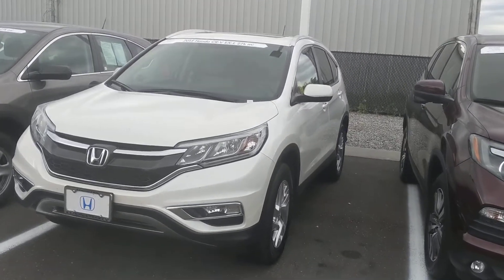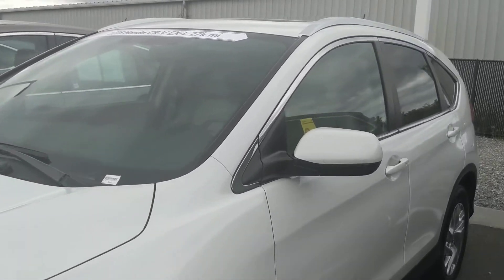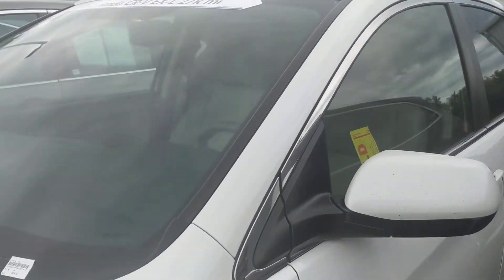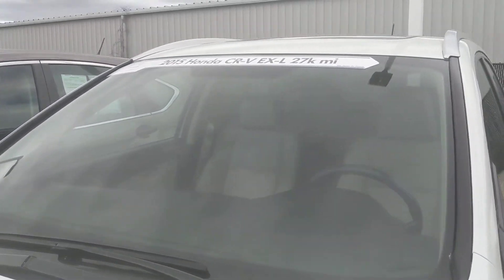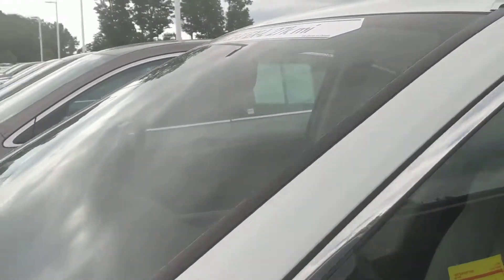Hi guys, Paul from Honda of Danbury. I just wanted to show you a clip of the car for your kids to see. It's a 2015 Honda CR-V EX-L. 27,000 miles on it.